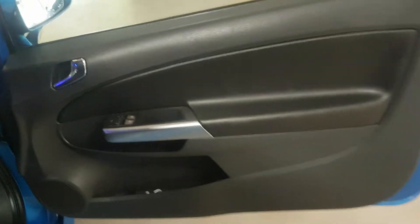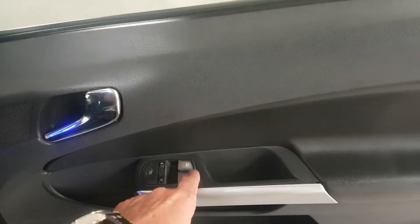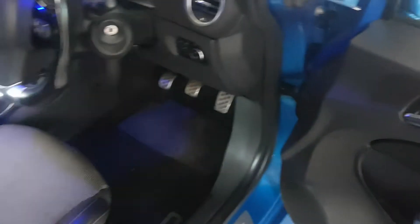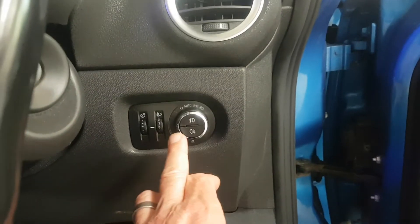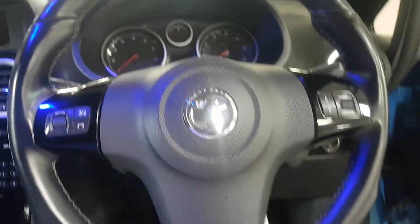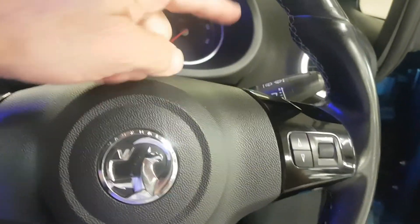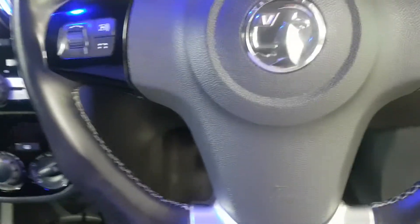The driver's door card is fairly standard with the electric windows here and electric mirrors here. Inside, all the auto lights are here. Multi-function steering wheel with your volume and so on. The wipers this side, indicates and main beam there.